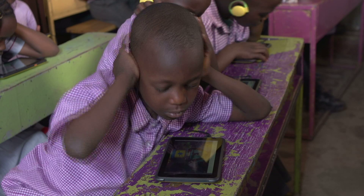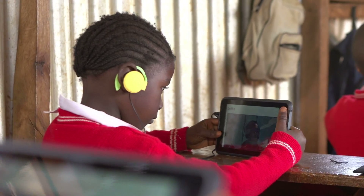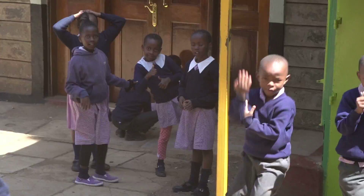Brick is committed to leveling the education playing field in Africa. The Kyo Kit is what happens when Africans design a solution for African schools.